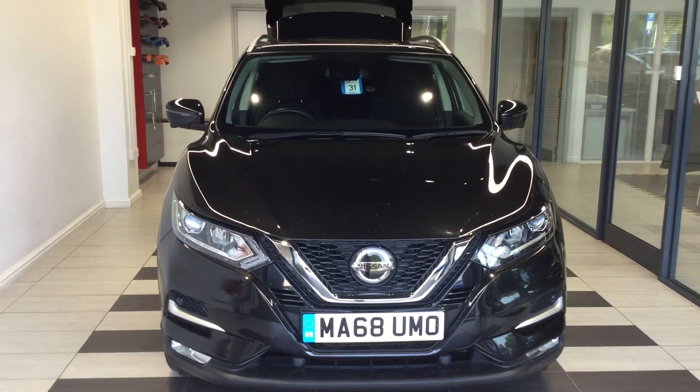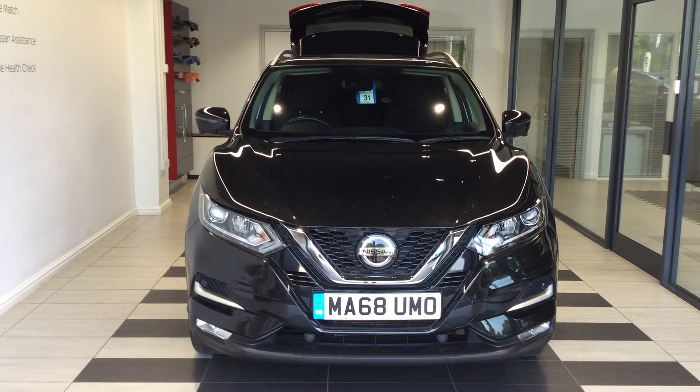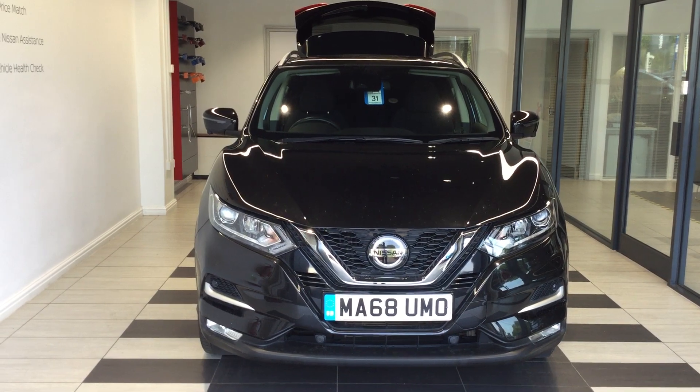If you'd like any more information on this vehicle, give me a call on 01733 267 606 and ask for Kurt from the used car team.